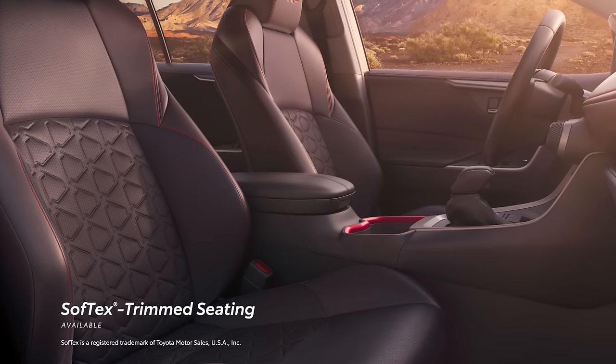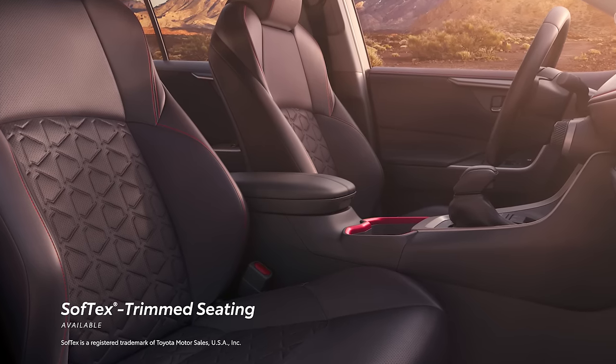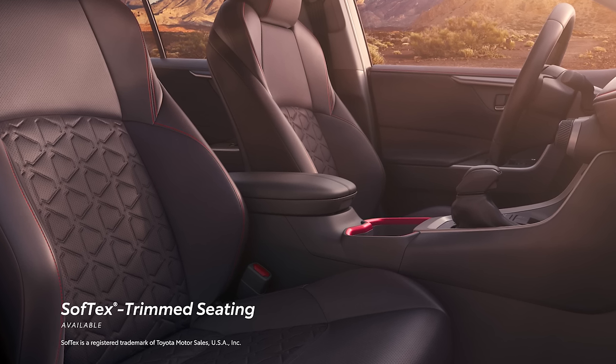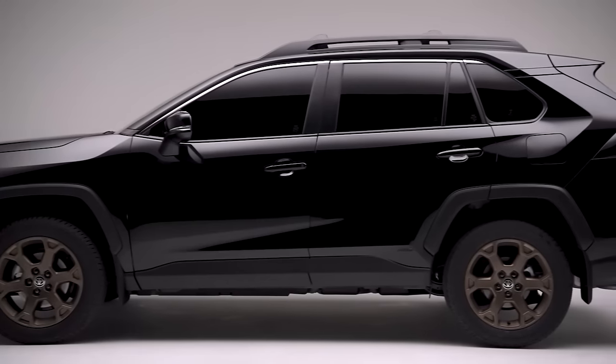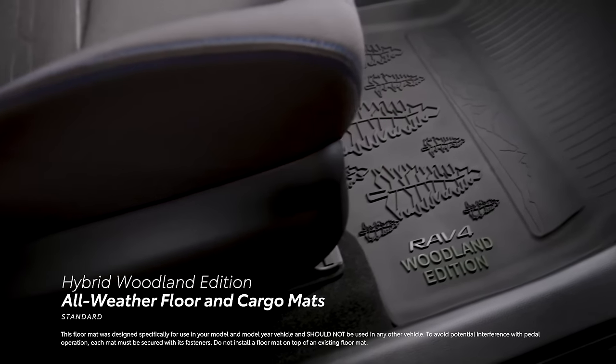In terms of materials, XLE Premium, Adventure, TRD Off-Road, Hybrid XSE, and Limited models all feature standard soft-tex-trimmed seating. Meanwhile, the new RAV4 Hybrid Woodland Edition carries its off-road tuning and exterior additions inside with custom all-weather floor and cargo mats.